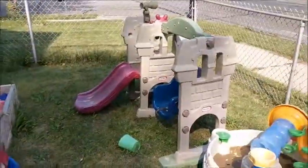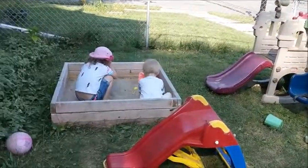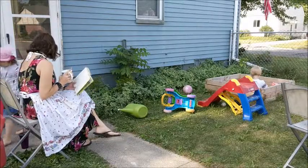Outside time usually consists of a few different things. You can see the kids have a lot to play with, and it gives me a couple more minutes to read and then play with the kids.